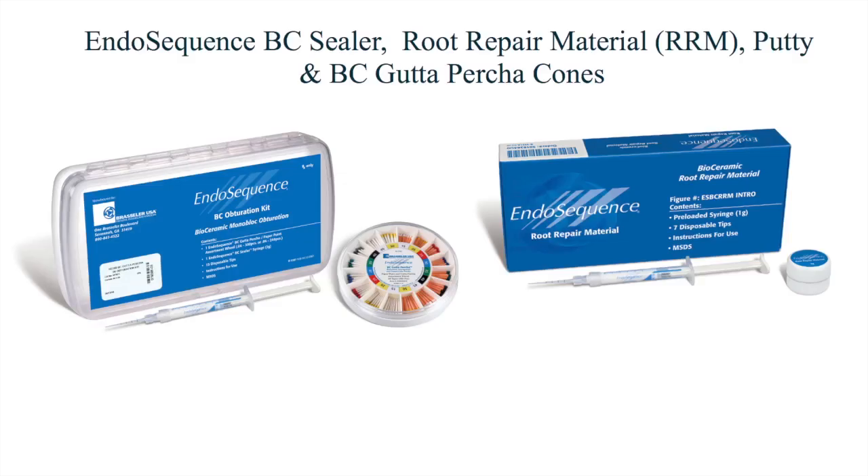This picture shows the three different formulations of the EndoSequence bioceramic-based root canal cements. You can also see a wheel of matching gutta percha cones for non-surgical root canal obturation.